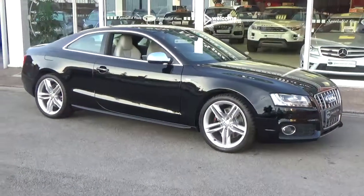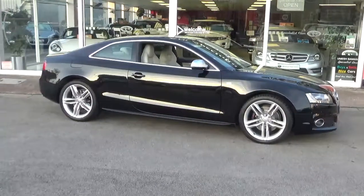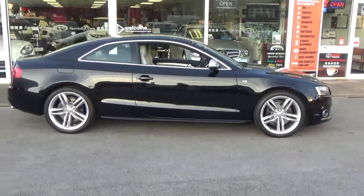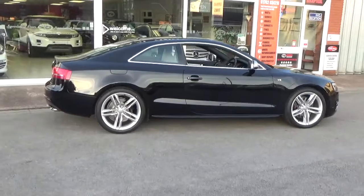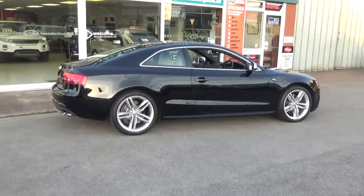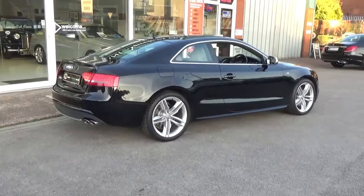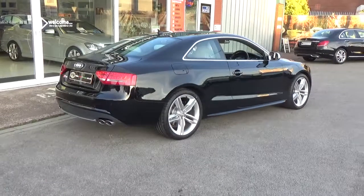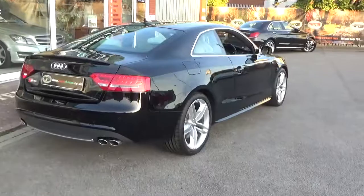350 brake horsepower, automatic gearbox — just look at it, absolutely gleaming away with a mirror finish on that paintwork. Registered in September 2010 on a 60 plate, full Audi service history plus we've serviced the vehicle, only two owners from new. I supplied it previously — let me give you a close-up all the way around.